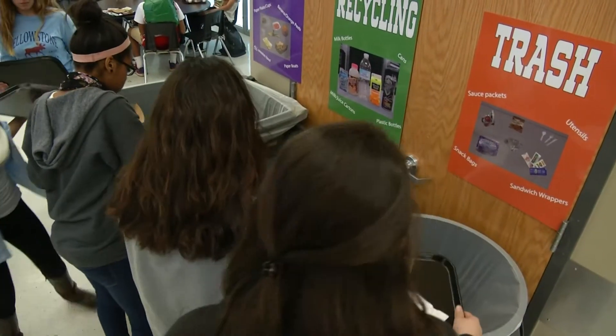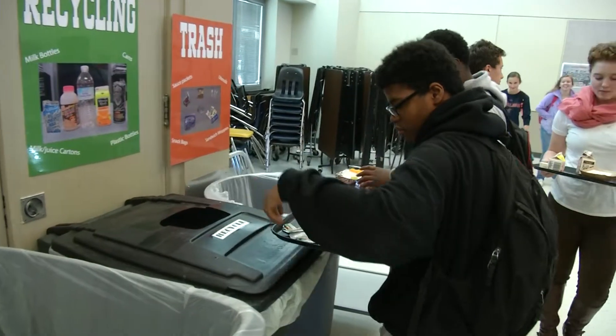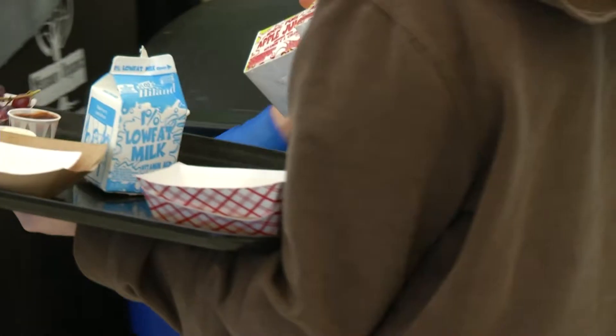I was really amazed at the amount of composting we saved the first day. So how much cafeteria trash does Taylor think is actually getting diverted to compost? I would say tons and tons, easily — very easily. I think it's very important and I think that eventually over time it's just going to get better and better.